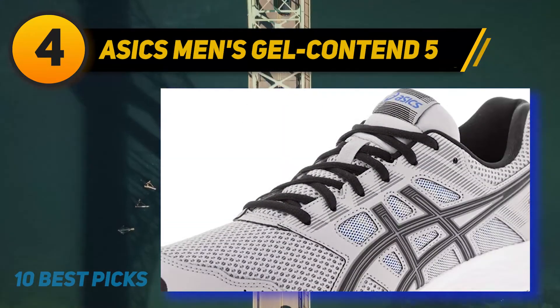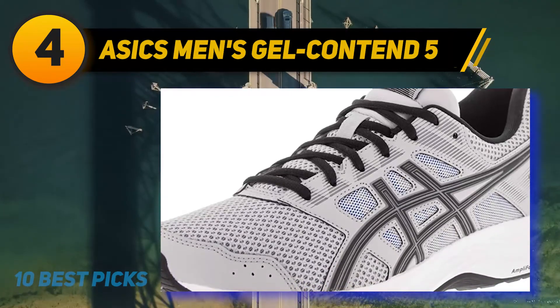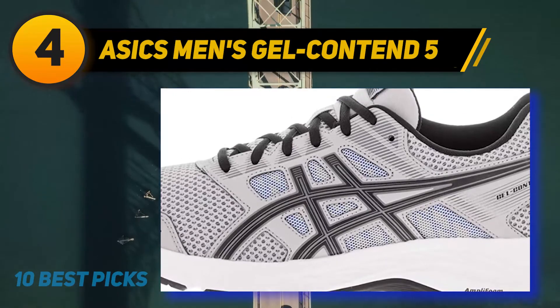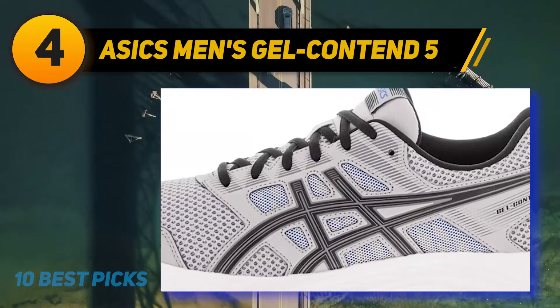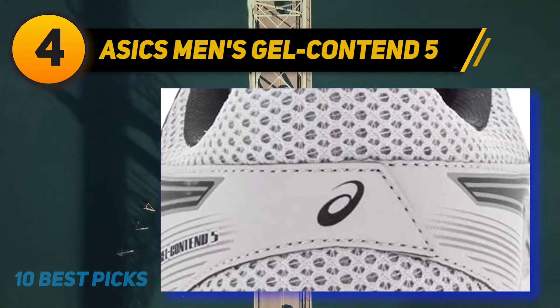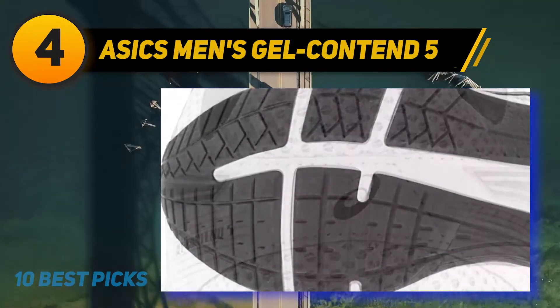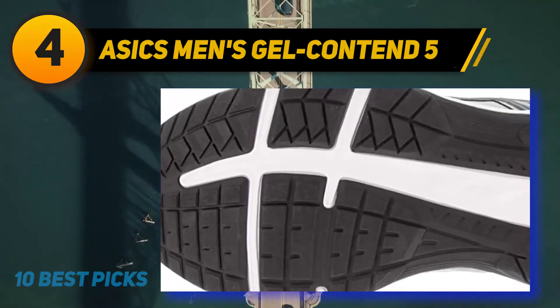The ASICS Men's Gel Contend 5 running shoes are super lightweight and flexible, with a durable and breathable combination of mesh and synthetic materials in the uppers. Your feet will stay dry and fresh all day no matter how long you wear the shoes. They also feature padded collars and tongue for extra cushioning and support. Since this shoe is designed for everyday comfort and low mileage running, it may not match specialized hiking footwear, but it is the best solution for amateur runners.